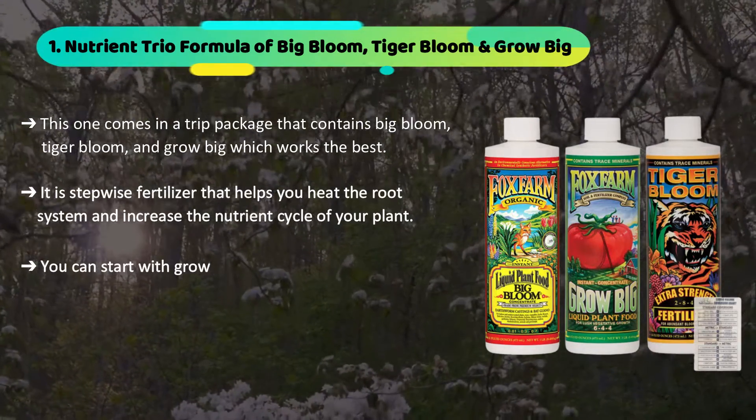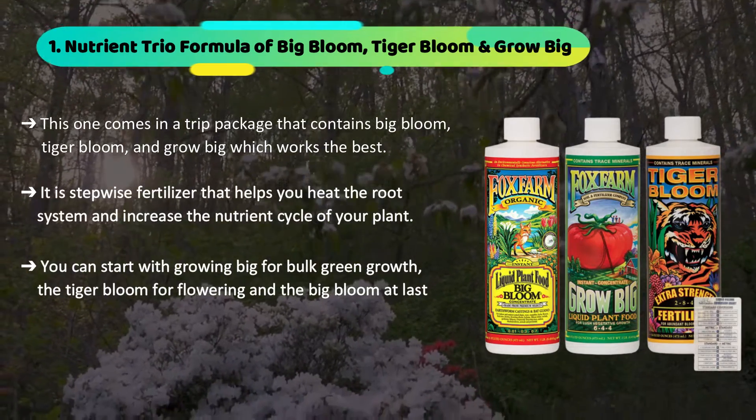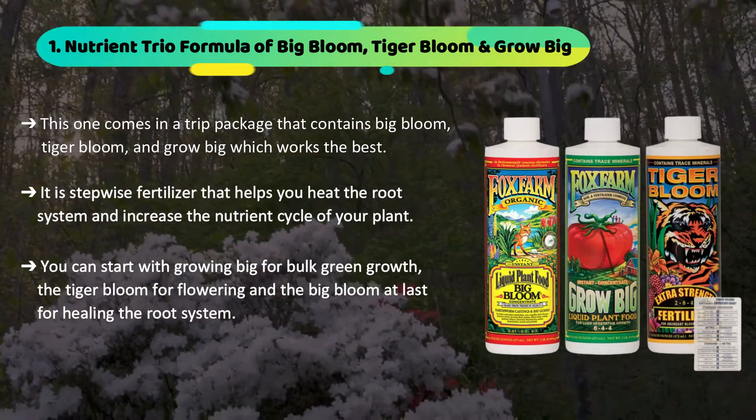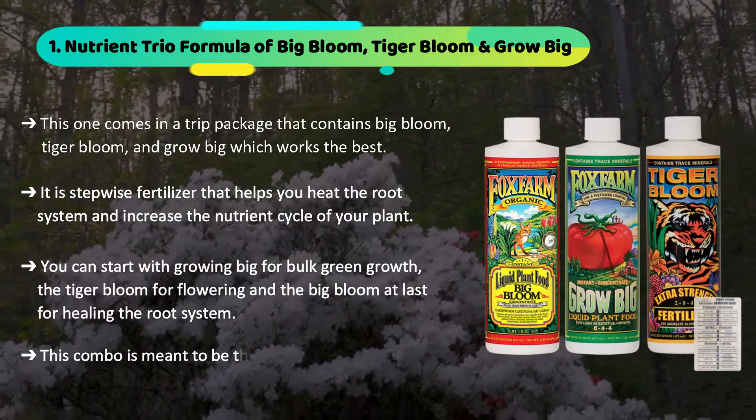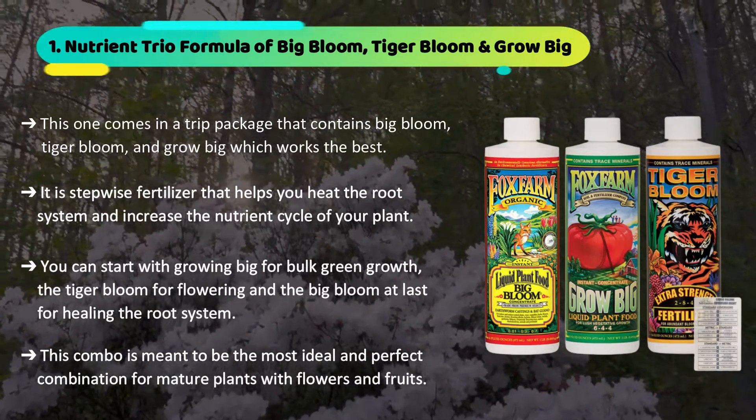You can start with Grow Big for bulk green growth, then Tiger Bloom for flowering, and Big Bloom last for healing the root system. This combo is meant to be the most ideal and perfect combination for mature plants with flowers and fruits.